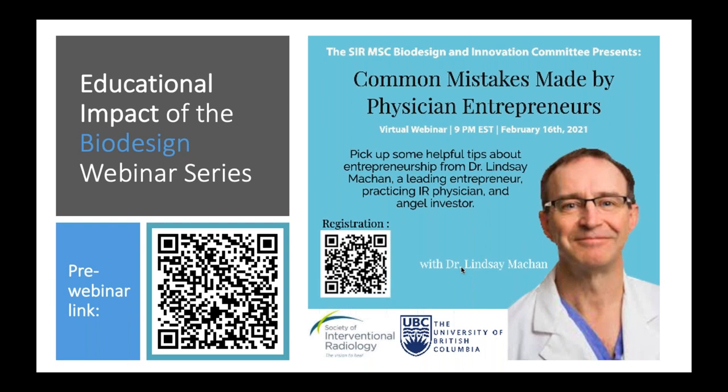For those just joining us today, this webinar is the last of a six-part series where speakers talked in depth about the different steps in the biodesign process, from identifying a clinical need to bringing the concept to market. As part of the initiative, we're trying to assess the impact of the biodesign webinar series on medical student education and the understanding of the biodesign process.